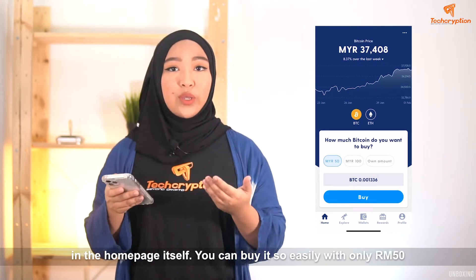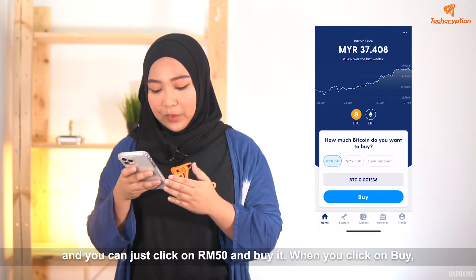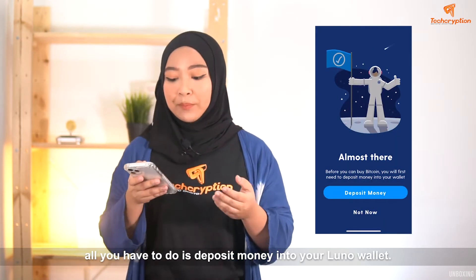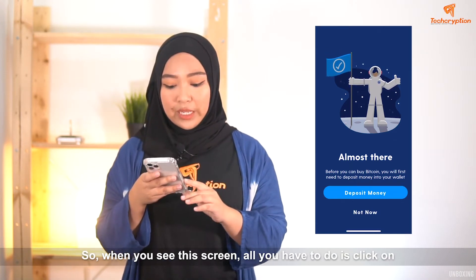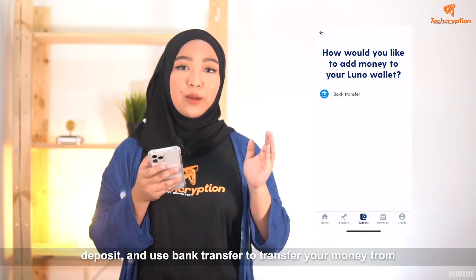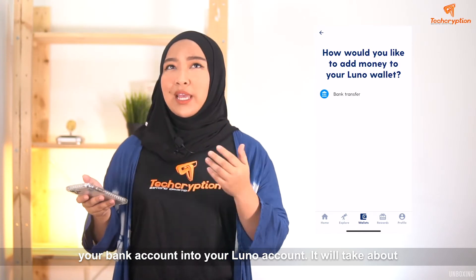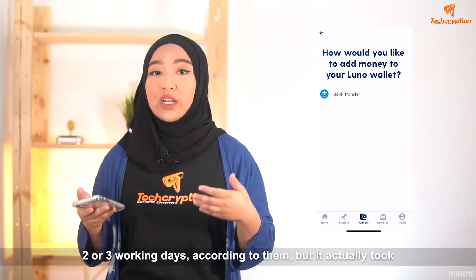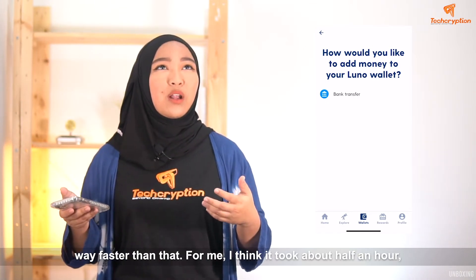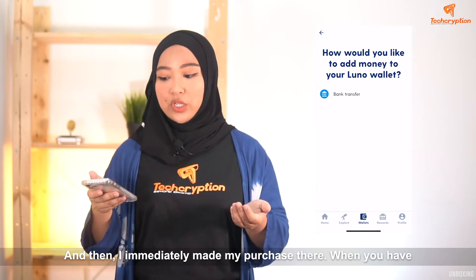You can buy it so easily with only RM50. You can just click on RM50 and buy it. When you click on that, all you have to do is deposit money into your LUNO wallet. All you have to do is click on deposit and use bank transfer to transfer your money from your bank account into your LUNO bank account. It will take about two or three working days according to them, but it actually took way faster than that. For me, it took about half an hour or one hour for the money to be deposited into my LUNO account, and I immediately made my purchase there.